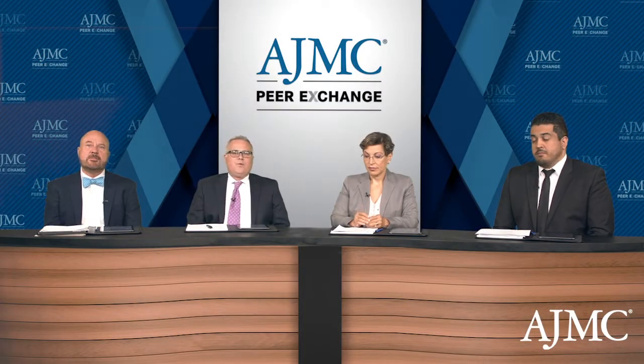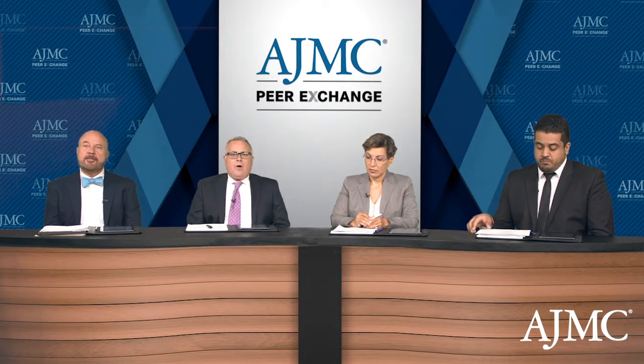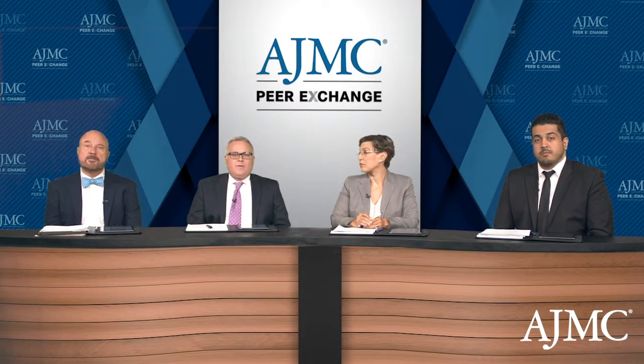There are fewer than 100,000 cases of sickle cell disease in the United States annually. Sickle cell disease is a lifelong disease, and the severity varies widely from one person to another. While there are effective treatments that can reduce symptoms and prolong life, our panel of experts will discuss the challenges and emerging agents for the treatment of sickle cell disease.